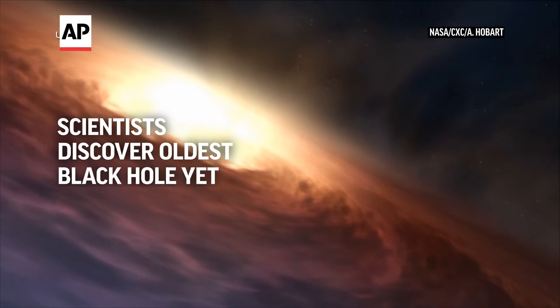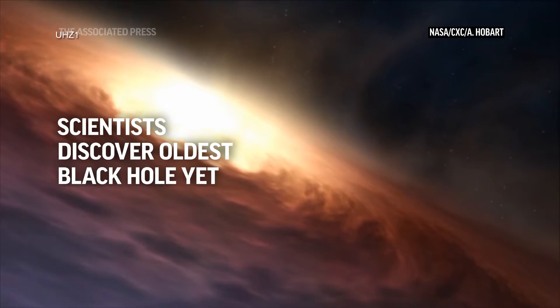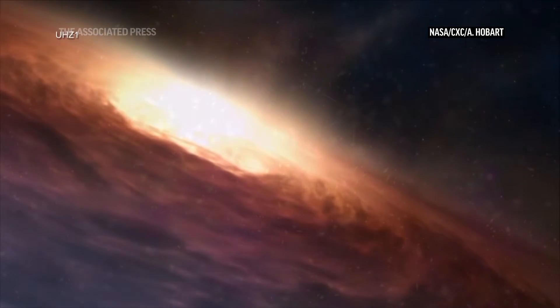It's important for understanding how some supermassive black holes can reach colossal masses soon after the Big Bang.